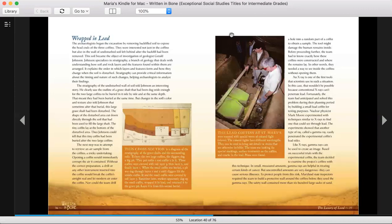An x-ray is one of the first tools that scientists use in such a situation. In this case, that wouldn't be possible because conventional x-rays can't penetrate lead. Fortunately, the team had anticipated and solved this problem during their planning period by building a small lead coffin for testing purposes. Nuclear physicist Mark Moore experimented with techniques similar to x-ray to find one that could see through lead. The experiment showed that another type of ray called a gamma ray easily penetrated the experimental coffin's lead sides.